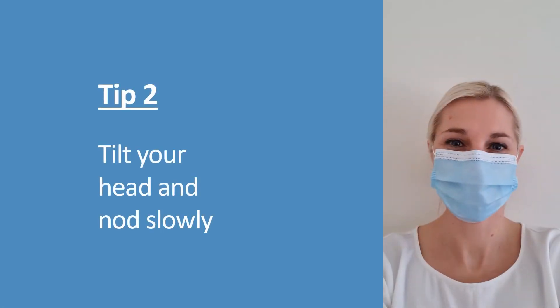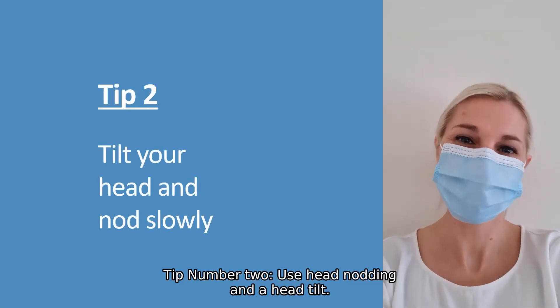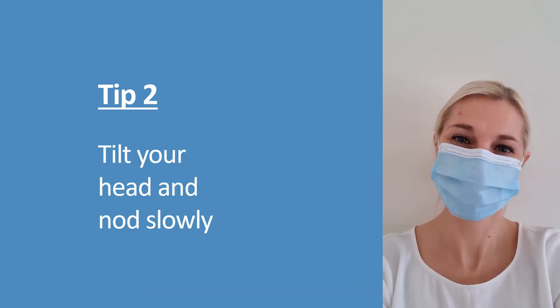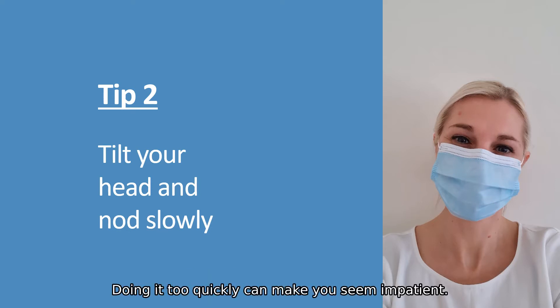Tip number two: use head nodding and head tilt. This communicates that you're listening. Body language experts suggest a slow triple head nod — doing it too quickly can make you seem impatient.